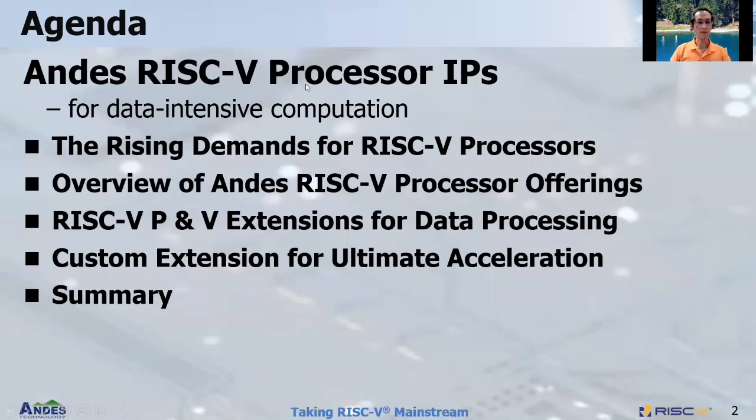This is today's agenda. First I will talk about the rising demand for RISC-V processor and give a quick overview of NDIS RISC-V processor offerings. I will use that as an example to illustrate RISC-V P and V extensions and how they can be used for data processing, and also custom extensions for ultimate acceleration. Then I'll give a summary.